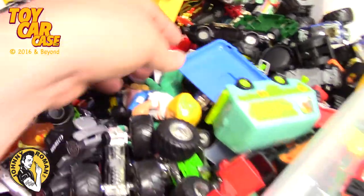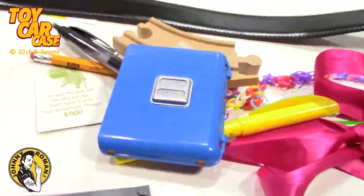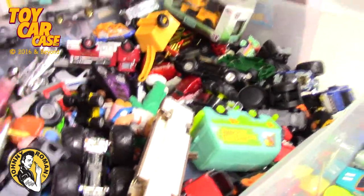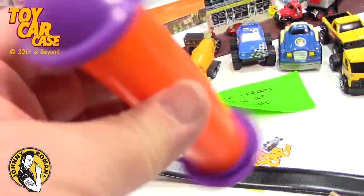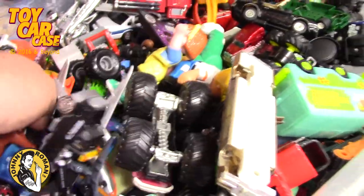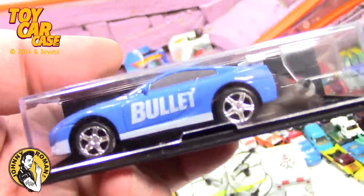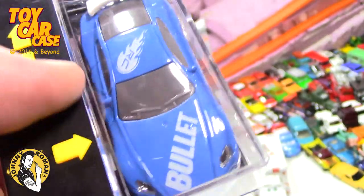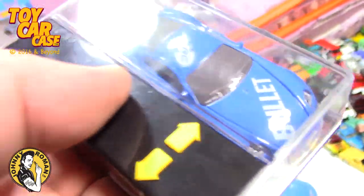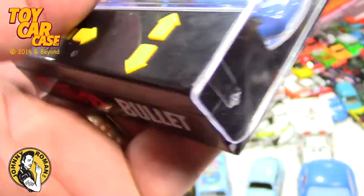Trying to look and see what else is kind of big in here - we've got like a hood for something, but it's monstrous. We've got this thing, whatever that is. Crazy! Oh look at this, this is kind of cool - it's bullet-shaped and it's a remote control. It's like you've got arrows and these are actually buttons that press, so I'm guessing...